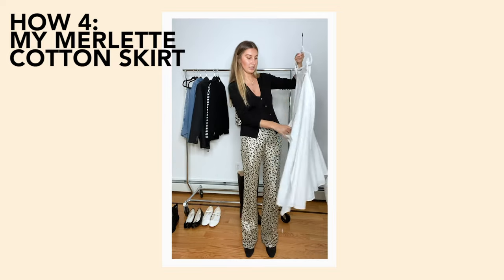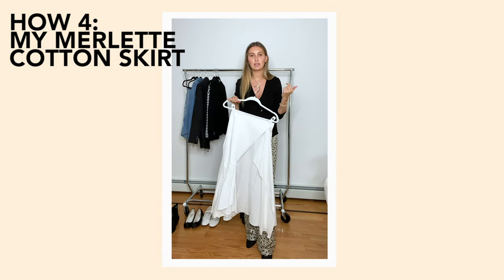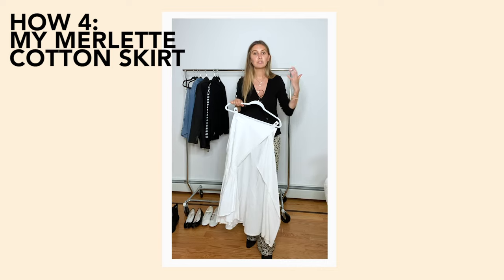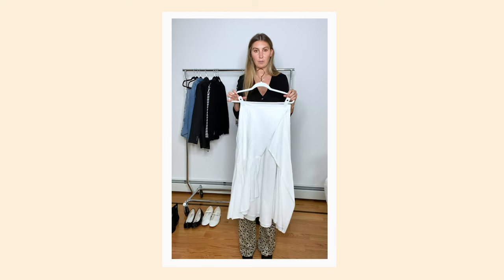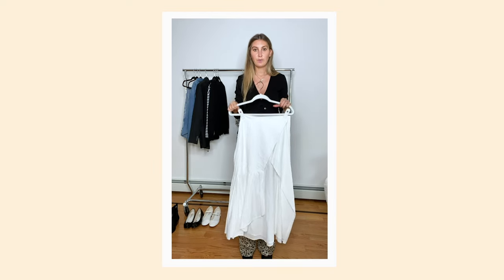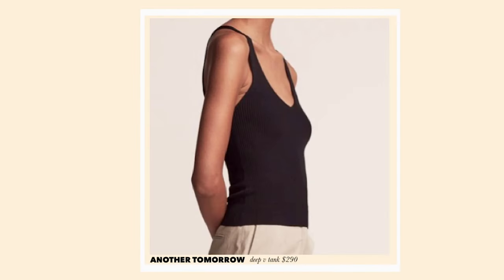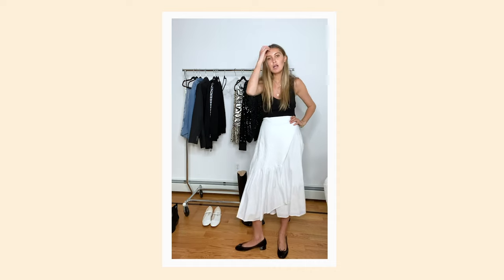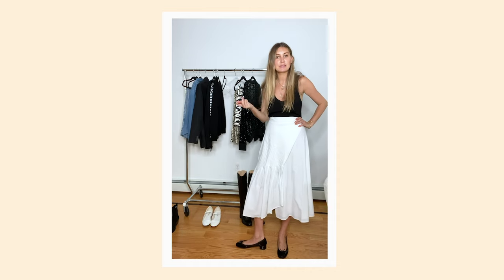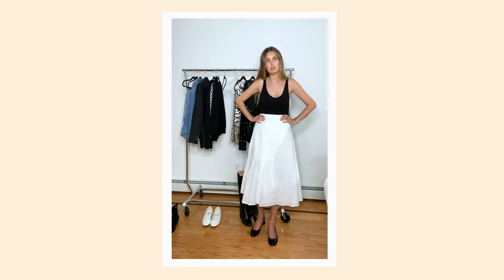Now for our very last how: a white cotton skirt. The reason I got it is because I felt it could be a good summer version of the slip skirt. I still wear my slip skirt in summer, but I thought cotton could be nice. For some reason I'm not grabbing for it and I want to figure out how to wear it. Thinking about how I wear my slip skirts, I'm going to try it with the black knit tank. I like the way the skirt wraps and has that little peekaboo when you walk. I kept trying to make an all-white look, but I asked myself how I'd style this if it were a slip skirt — so I tried it with the black knit tank and little Repetto shoes. I think this really works.